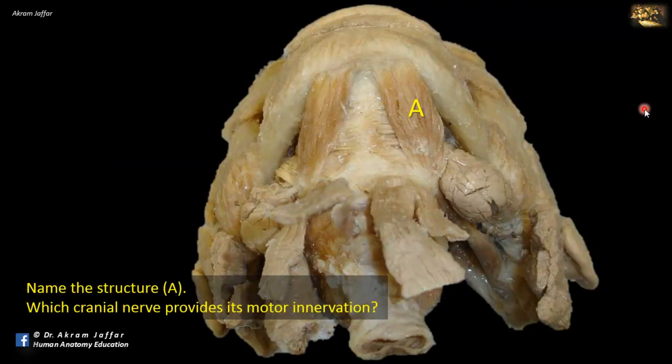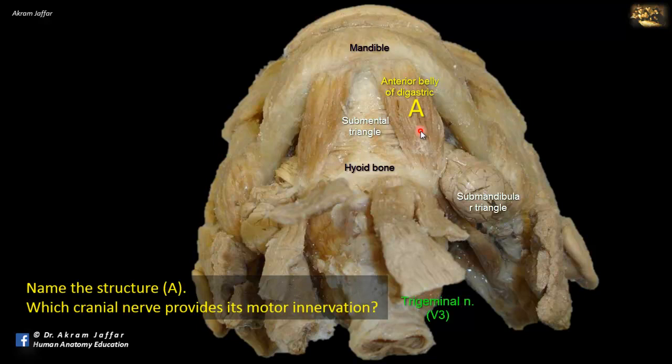Name structure A. This is a view of the submental and submandibular region of the neck. Here's the hyoid bone, the mandible, and the mylohyoid muscle. Superficial to mylohyoid is the anterior belly of the digastric muscle. The anterior belly of the digastric muscle is supplied by the nerve to mylohyoid, which also supplies the mylohyoid muscle. This nerve is a branch of the inferior alveolar nerve, which is a branch of the mandibular division of the trigeminal nerve — cranial nerve 5, V3.